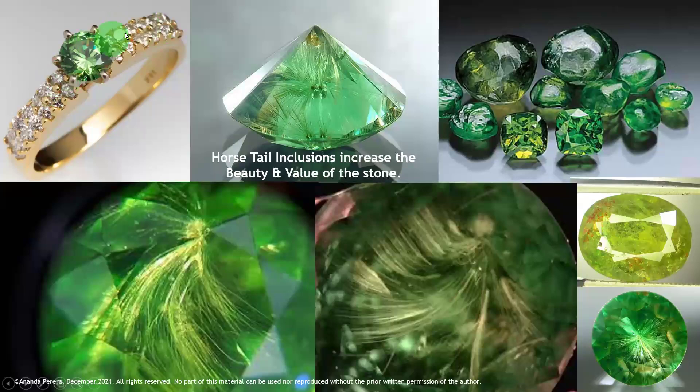Look at the ring with diamond — this is a Demantoid Garnet. See the color ranges: yellowish green, yellow green, and yellowish brown. Look at the beautiful picture inside the stone — that is a horse tail inclusion. Horse tail inclusions are very famous in Demantoid Garnets. Only the Demantoid has inclusions that add value; other garnets get a lower price with big inclusions.